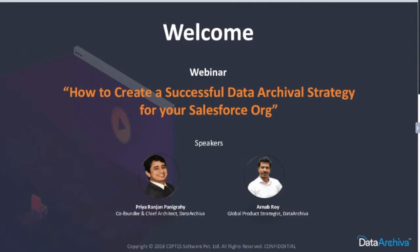Good evening everybody, and good morning to our friends who have joined in from the U.S. Welcome you all to this wonderful PowerPack session on how to create a successful data archiving solution strategy for your Salesforce organization. I am joined here along with Priyaranjan Panigrehi, and my name is Arnab Roy. I will be your moderator for the day, and after the session is over, we will be taking a few of your questions.